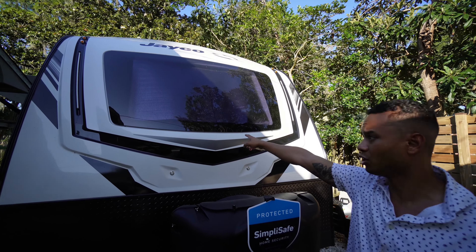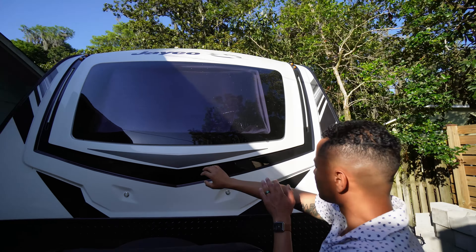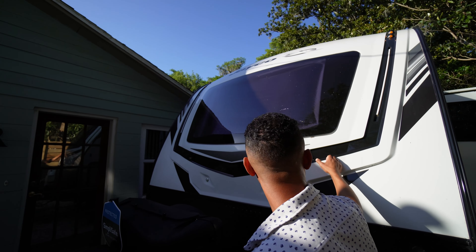This is a windshield — it's not a window, it doesn't open. So Chelsea put a little thermal radiant barrier there. It's kind of fun.